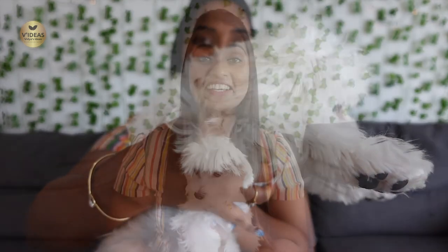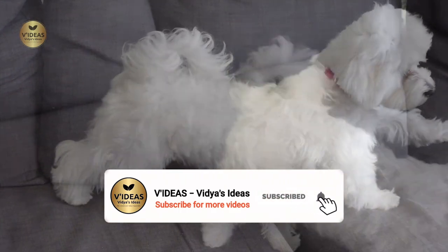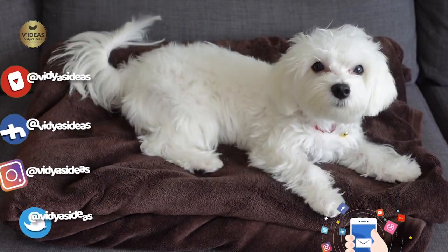So Milo's grooming session is over and it is finally time to reveal her final look! I hope you enjoyed this video. See you soon with another interesting video — until then, Vidya and Milo signing off. Bye! Milo, do you want to ask our viewers to subscribe to our channel? Good girl!